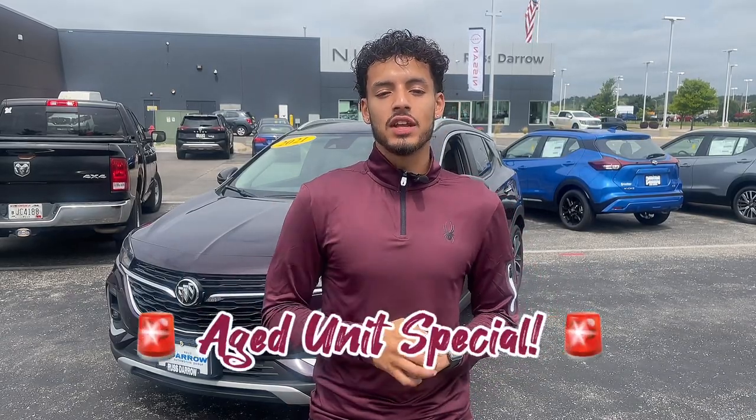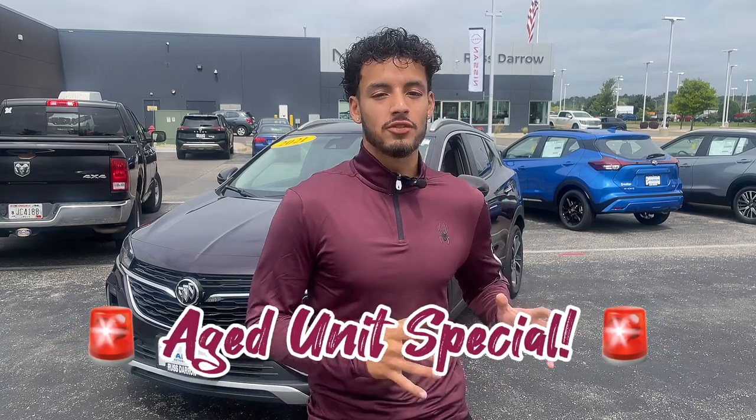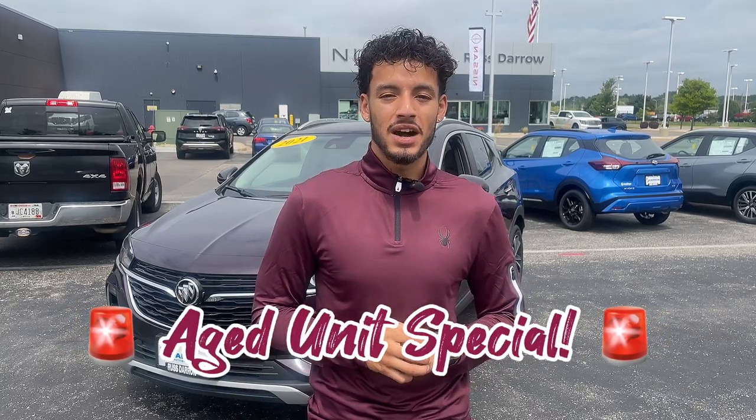What's up everybody, it's LJ back with Russ Deere on Nissan. Today I got another age unit here — it's been here too long. We got to get rid of it, so I can guarantee you're going to get the best deal possible. So take a look at this 2021 Buick Encore.